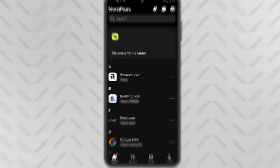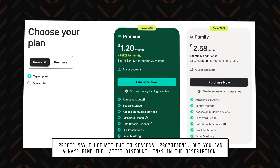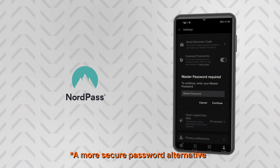First up is the NordPass Android app. This is the password manager that I currently use myself. It's an especially affordable and beginner-friendly option, as the Android app is easy to use. You can create and store an unlimited amount of passwords, save secure notes, credit cards, files, and even passkeys.